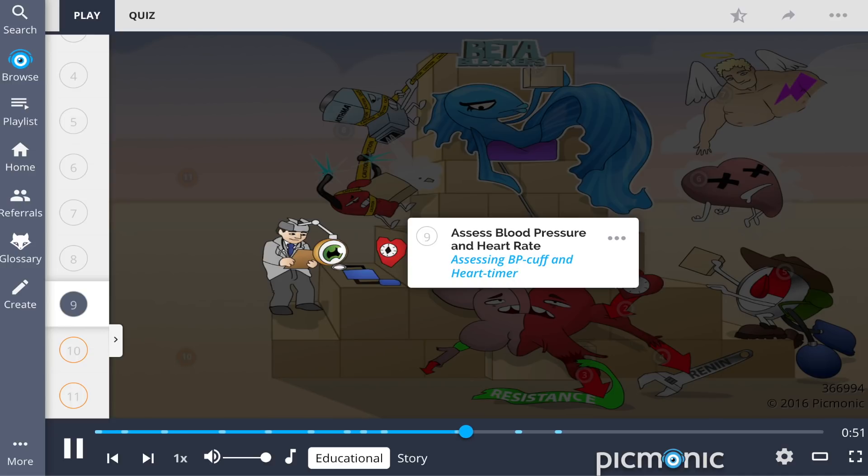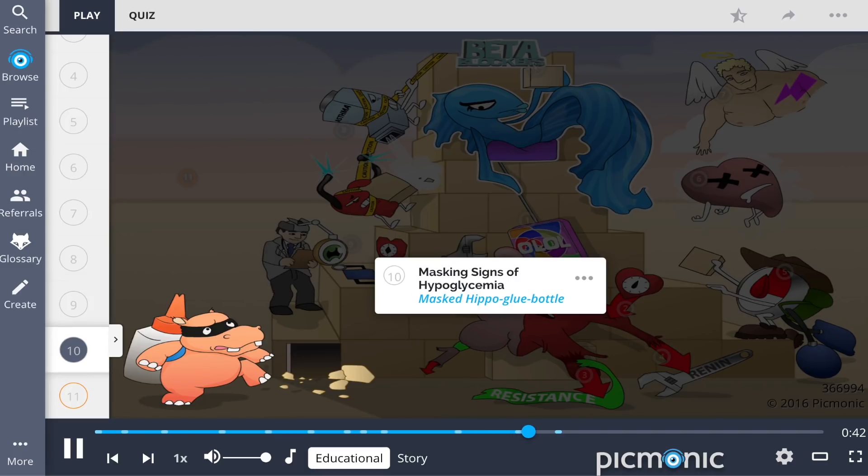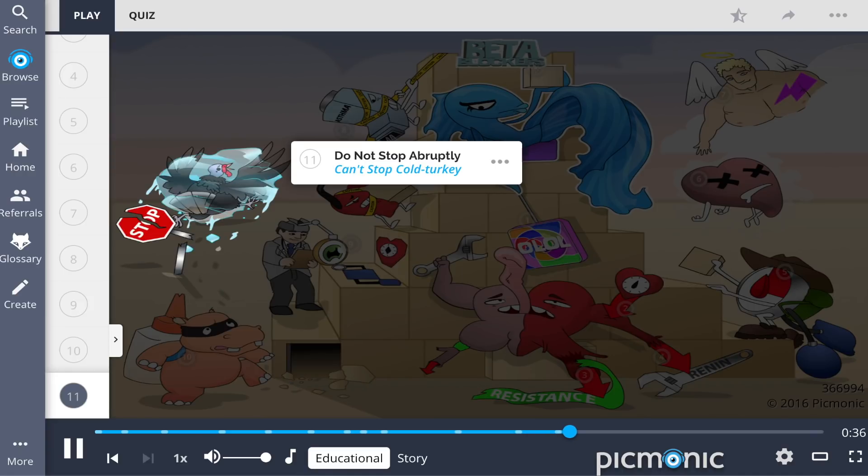Nursing considerations involve assessing the blood pressure and heart rate prior to administration, depicted by the BP cuff and heart timer. This medication may mask signs of hypoglycemia, shown by the masked hippo glue bottle, and should not be abruptly stopped — that can't stop cold turkey.